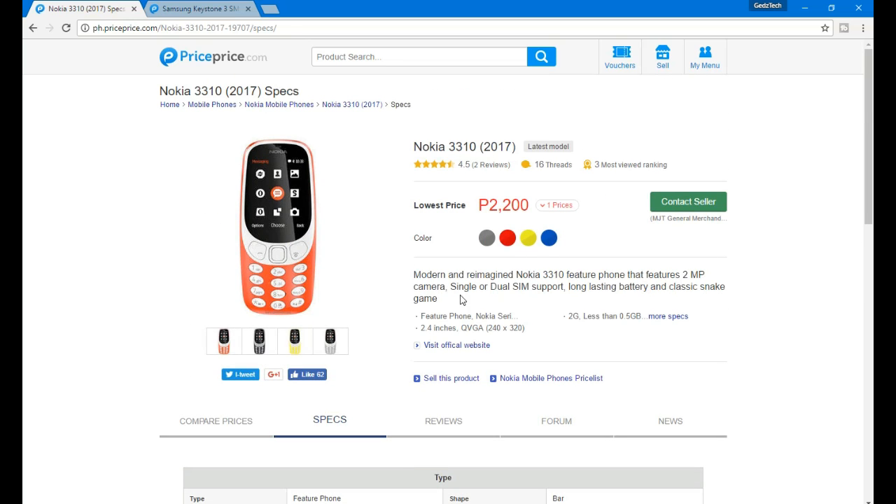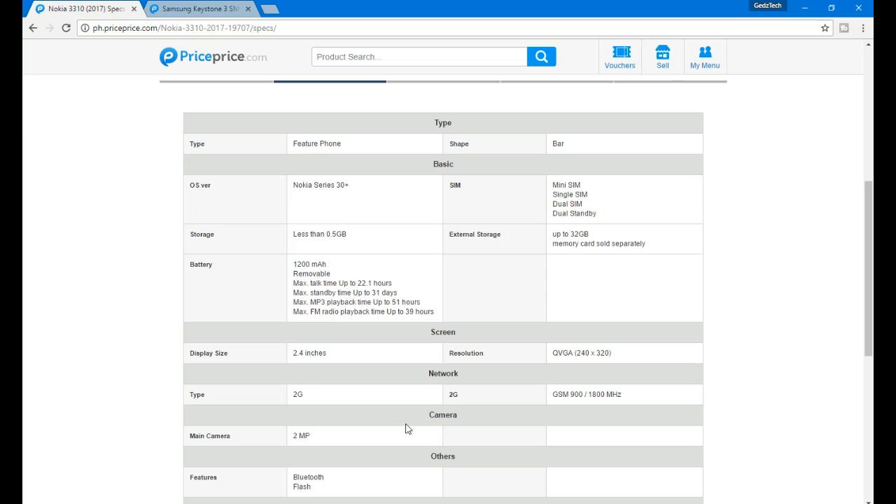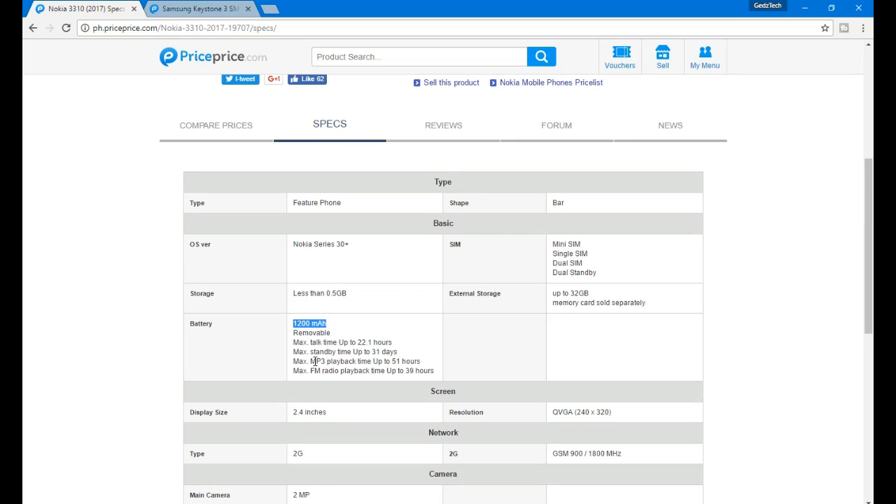The 1200mAh battery is actually not ideal because it's dual SIM — it has to exert more effort. It also has a 2MP camera and storage up to 32GB. It still has Snake game. There's also Bluetooth and a flash. So those are notable features, but it drains the battery faster due to dual SIM usage.